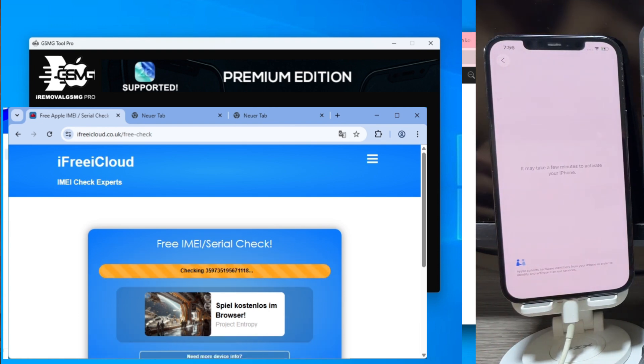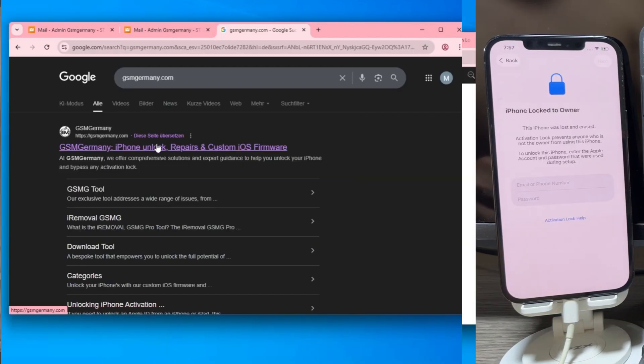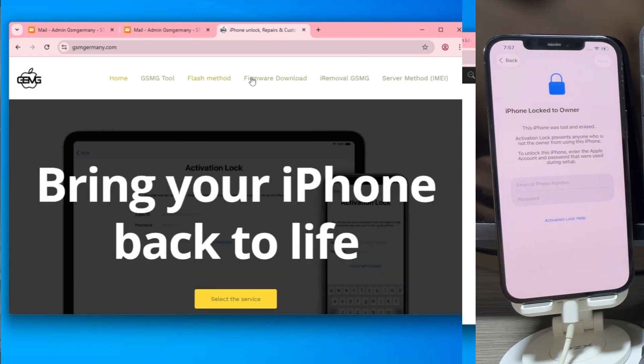To confirm the situation, let's check the computer. I'm heading over to iFree iCloud, pasting the IMEI for this 14 Pro Max, and there you go. Find My iPhone is on and the status is officially locked. Right now, this high-end device is essentially an expensive paperweight.